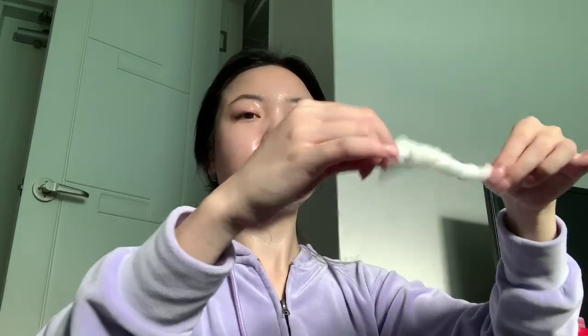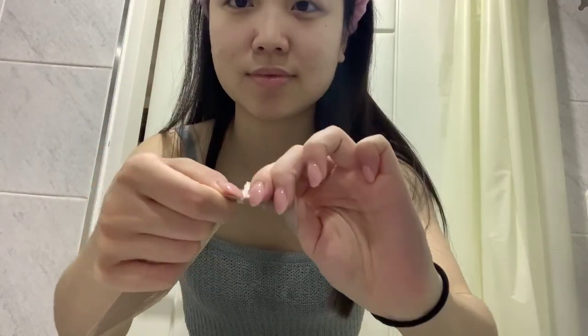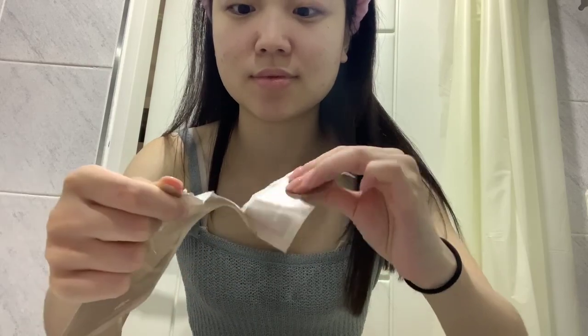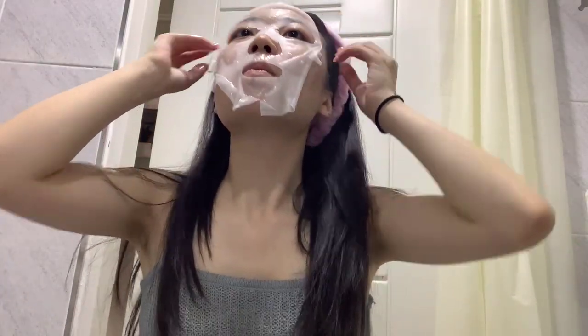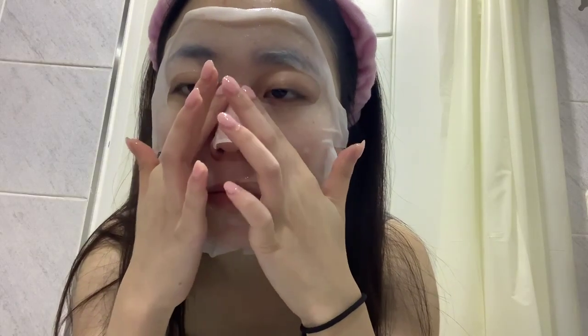On day six I decided to use a sheet mask by the brand Thank You Farmer. Then finally on to day seven, I decided to use another sheet mask — a different one this time — but from the same brand, A.Filo. Once again I'm patting all the excess product onto my arms and my neck.